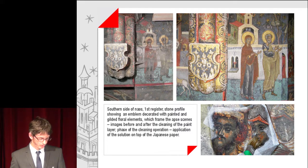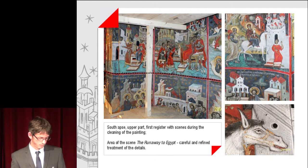Images before and after the cleaning of the paint layer, also showing a phase of the cleaning operation with the application of solution on top of Japanese paper. A view from the south apse, upper part, first register, with scenes during the cleaning of the painting. Also shown is an area of the scene of the Flight to Egypt, featuring a careful and refined treatment of details.